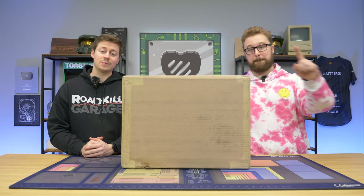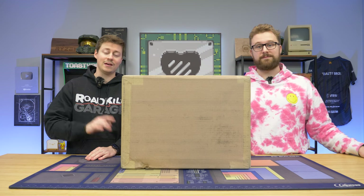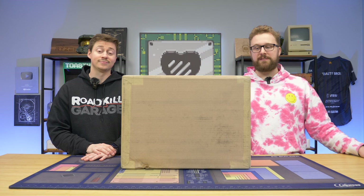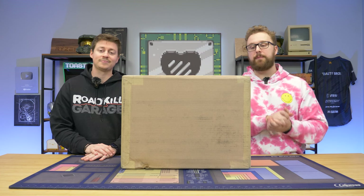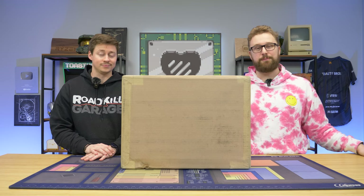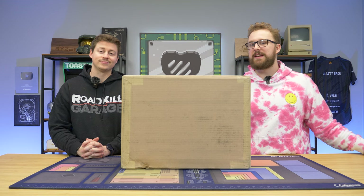Hey, how's it going guys? Jack and Matt here with the Toasted Bros, and today we're checking out a $630 laptop from eBay — more specifically the Acer eBay store. It features an RTX 3060 and is a refurbished laptop deal, but getting an RTX 3060 laptop for under $700 is pretty impressive. Is it any good? We're about to find out, but first a word from today's sponsor.